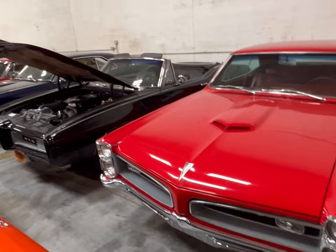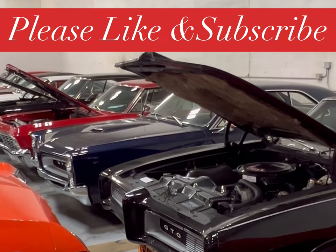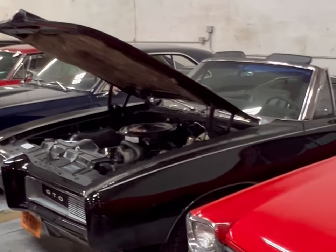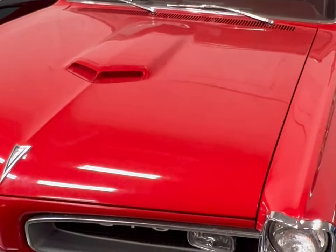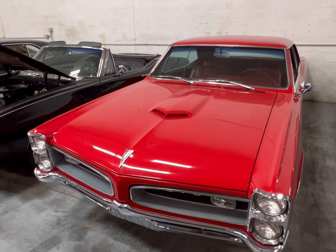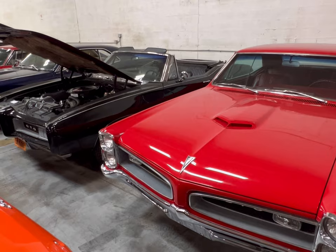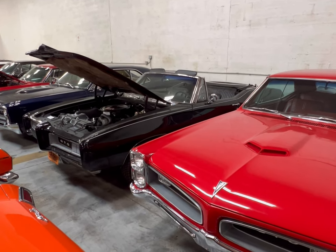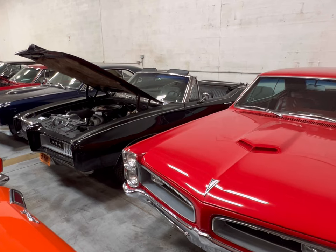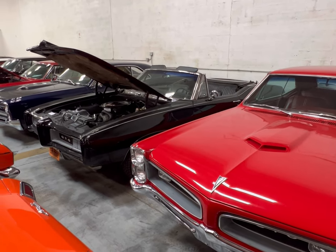Well guys, you get three of them — take your pick. Blue, black, and red, sitting here at MGM Classic Cars in Addison, Illinois. They also have their own website at MGM Classic Cars. I'll leave the contact and all information down below. If you're interested, just leave a comment.